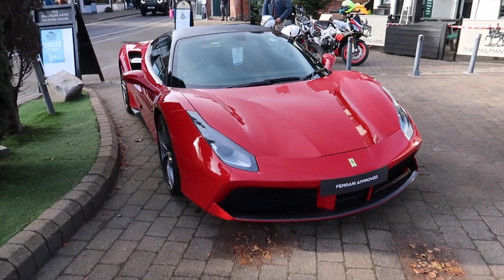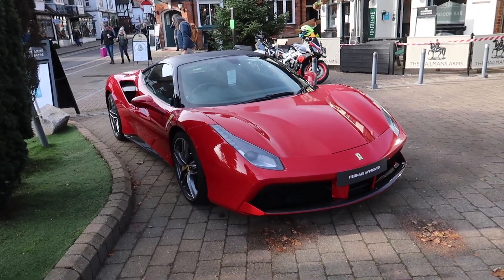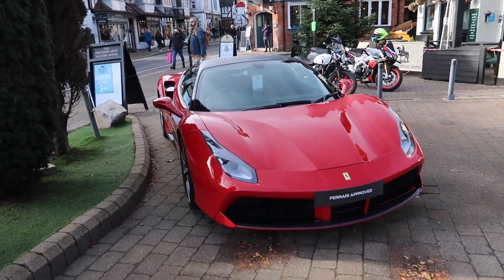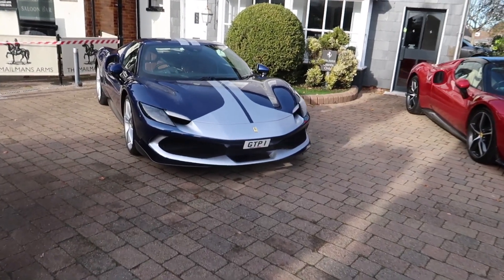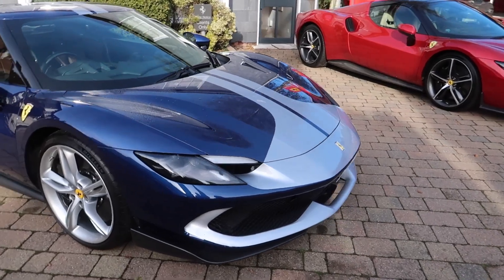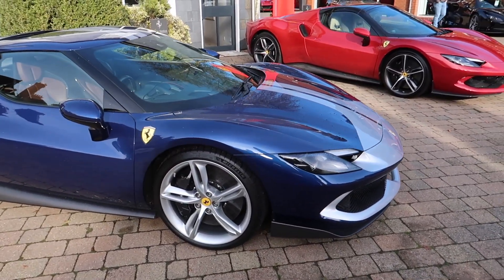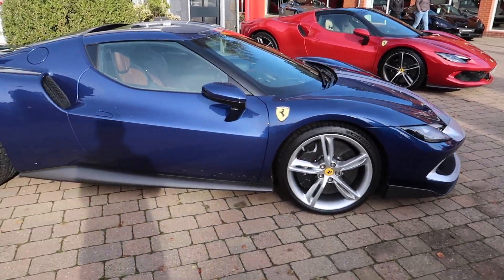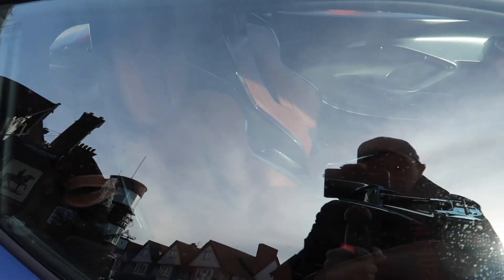We'll start off with this lovely Ferrari 488 in red. And then we have this gorgeous 296 GTB — there's a Fiorano pack on it — in this lovely TDF blue with a silver stripe, silver wheels, and a lovely chocolate brown interior.